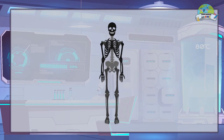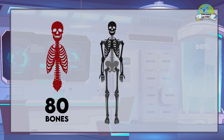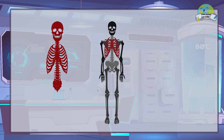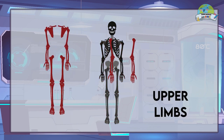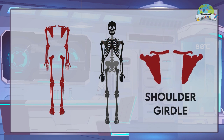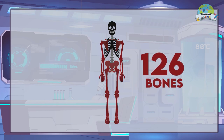The skeleton is divided into two parts. The axial skeleton has a total of 80 bones, such as the skull, vertebral column, ribs and sternum. The appendicular skeleton is formed by the bones of the upper and lower limbs together with the shoulder and pelvic girdles, totaling 126 bones.